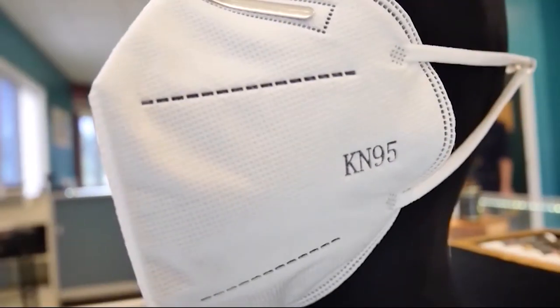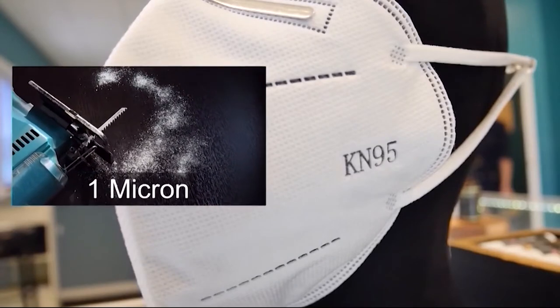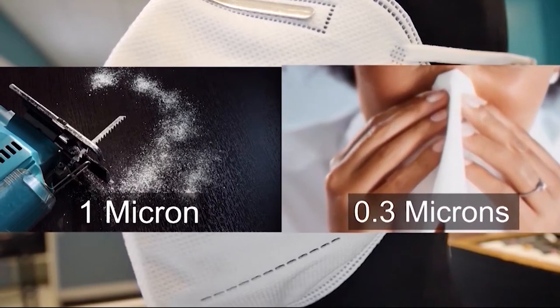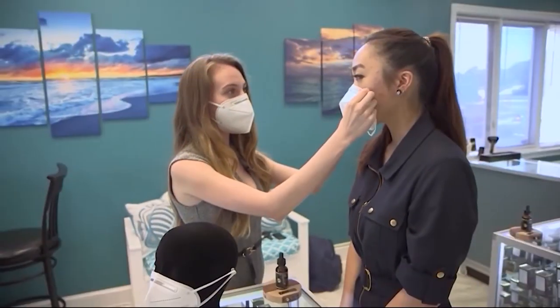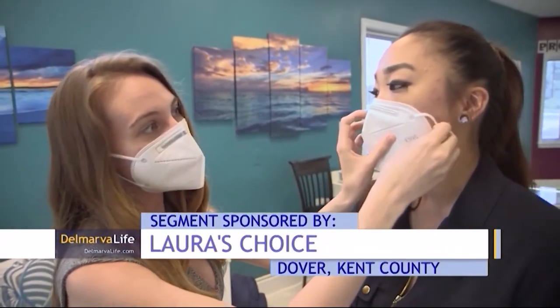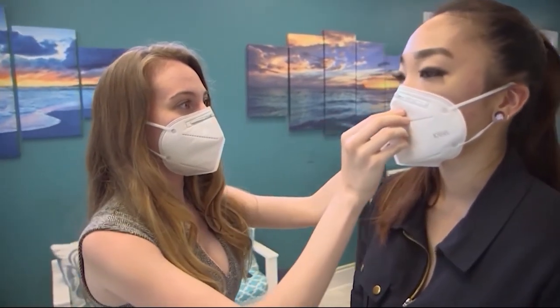To put that into perspective, Samantha says sawdust particles are about one micron each, while airborne pathogens like a virus measure at about 0.3 microns. You're going to place it over your nose and under your chin — but none of that means anything if you don't wear your KN95 mask properly.